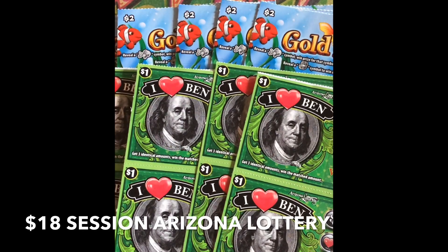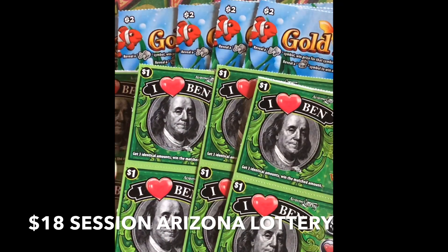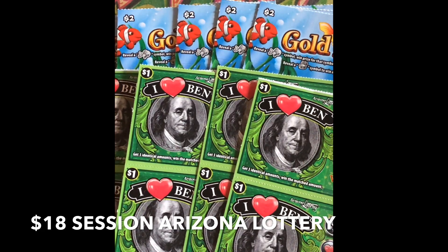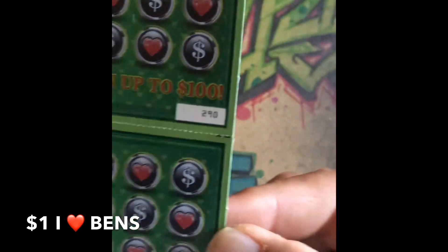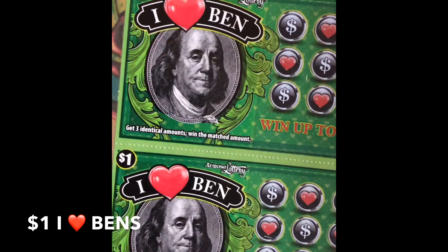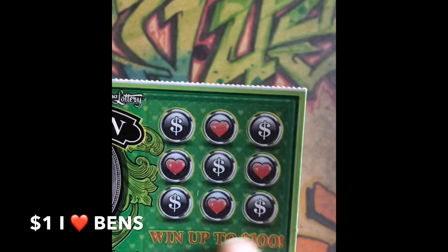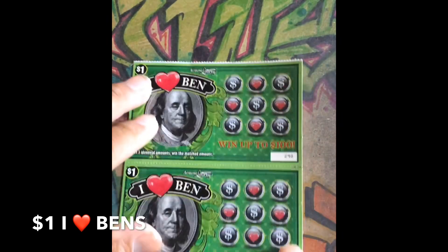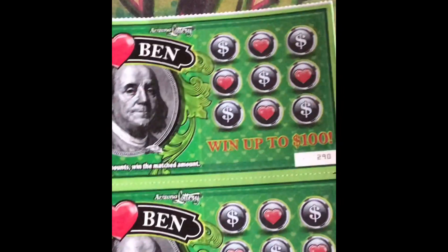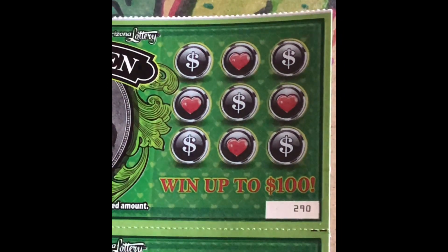What's up guys, this is LV Uso back again with another video. This time we got an $18 session — I got eight of the $1 I Love Benz and I got five of the $2 Goldfish, all from the Arizona Lottery. Let's start off with the I Love Benz. I got tickets number 290 all the way to 297. For all of the Benz, you win up to $100 — get three identical prizes to win the prize. The overall odds are 1 in 4.54.